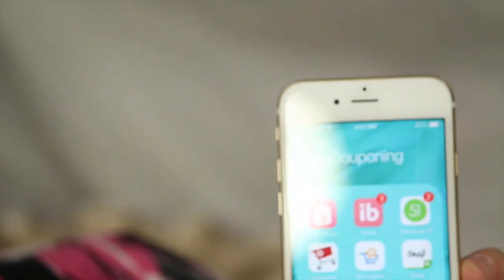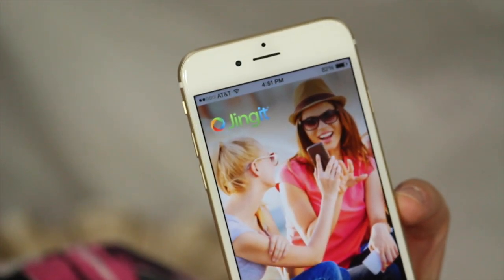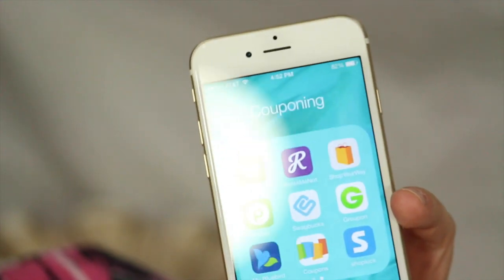There is also the Jingit app, which works very similarly to Shopmium, Checkout 51, and Snap. We also have Berry Cart, which works like the rest of them — it gives you different lists of rebates per week.